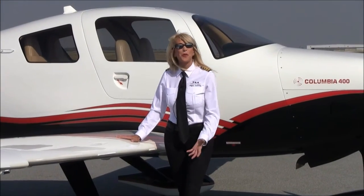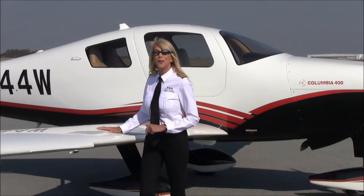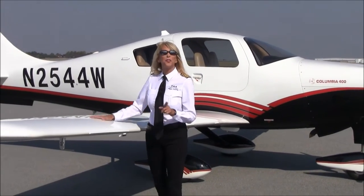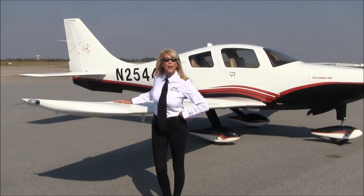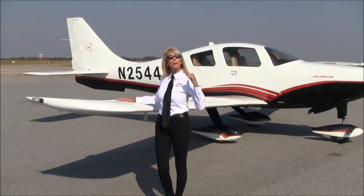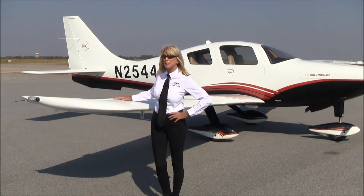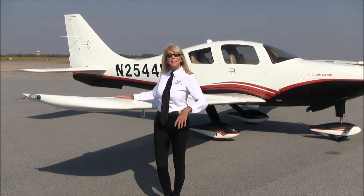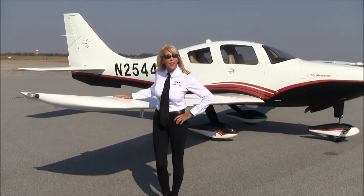They don't call this a speed bird for nothing. You like to go fast? How would you like to go up to 235 knots? You like to go high? You can go up to flight level 250. And yes, we have four-place built-in oxygen. And when it comes to going to your dream destinations, either for pleasure or business, how about 1,200 nautical mile range with IFR reserves?